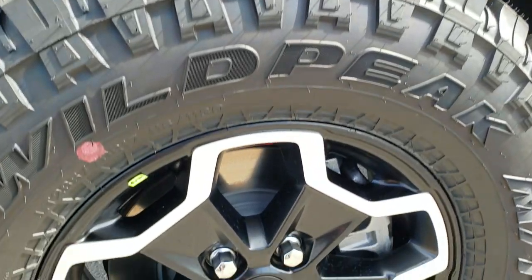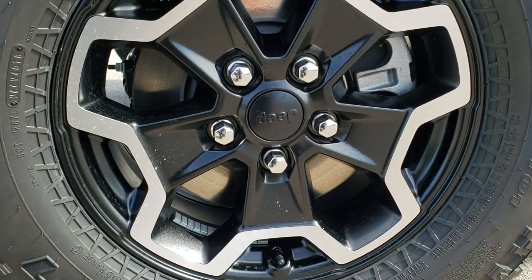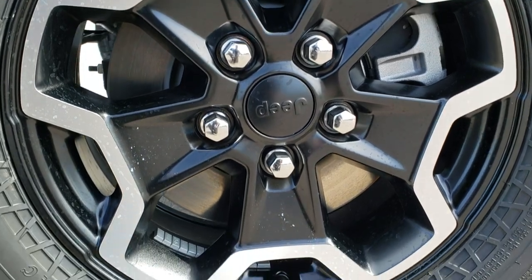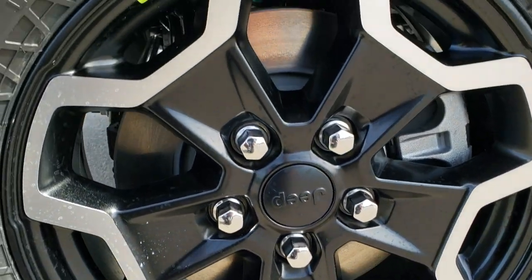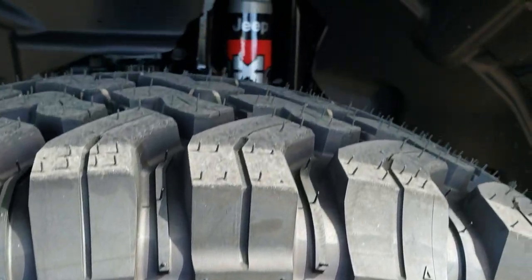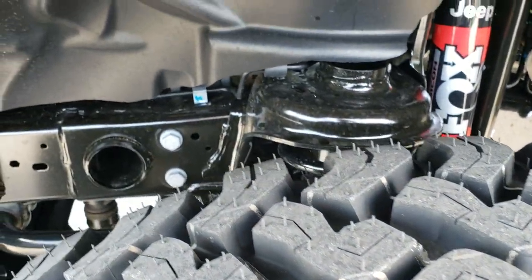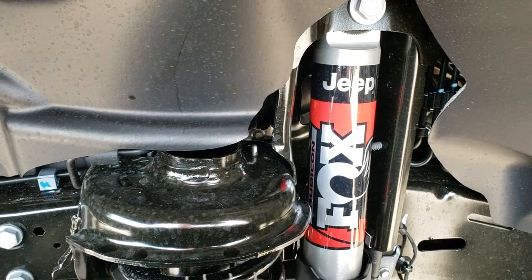It has Falken Wildpeak 33 inch tires — these are LT 285/70R17s — and come with 17 inch painted and polished aluminum rims. Of course it has four wheel disc brakes, some good mud terrain tires on there, and it has the 2.0 Fox shocks.